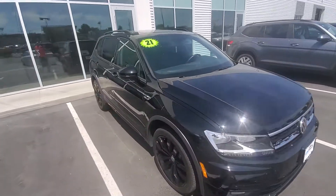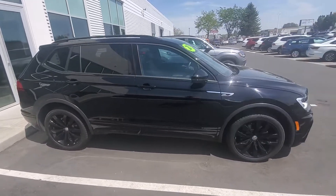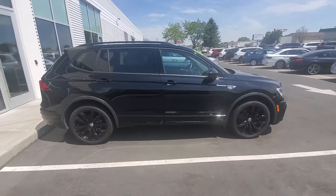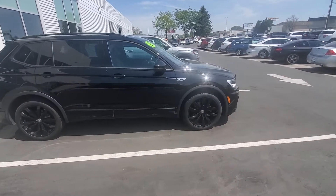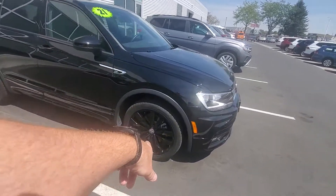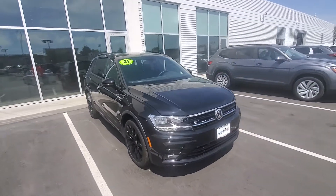We don't come by these black on black R-Line Tiguans very often. I didn't know how excited you were about it, but they look freaking cool. I wanted your husband to be able to check it out if he wasn't here with you. The black wheels just look super tough — this looks like a BMW to me, that's why I love them.